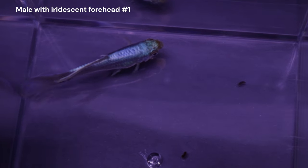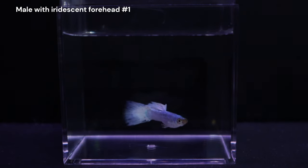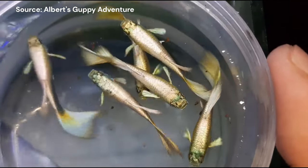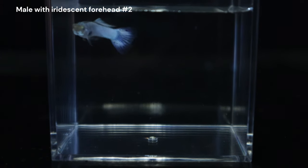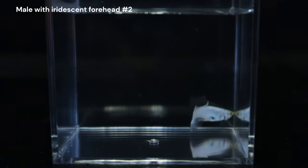I know this trait isn't something brand new. It's actually pretty common in some intensely iridescent strains like full whites, santa clauses, and some 24 karat gold guppies. I actually have another male that has this trait too. A while back I transferred him into a tank I have at work, so I apologize if the lighting doesn't match up well with the previous shots.